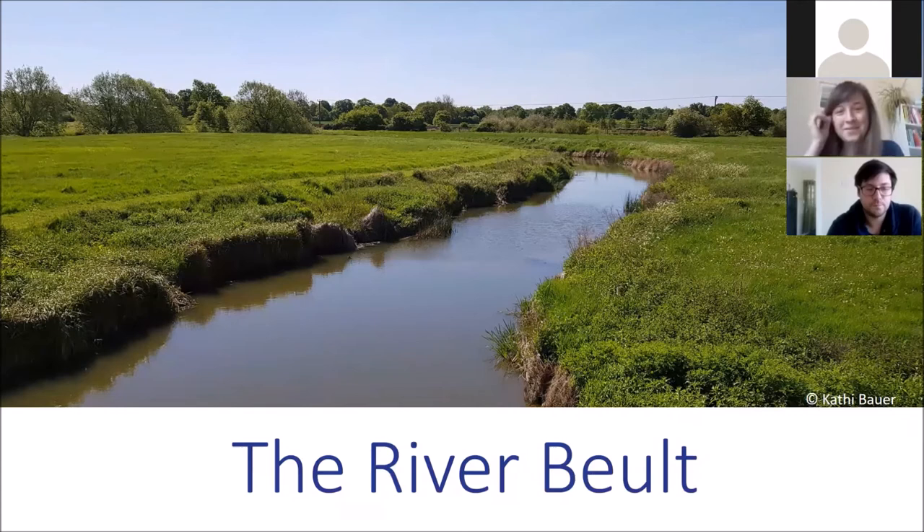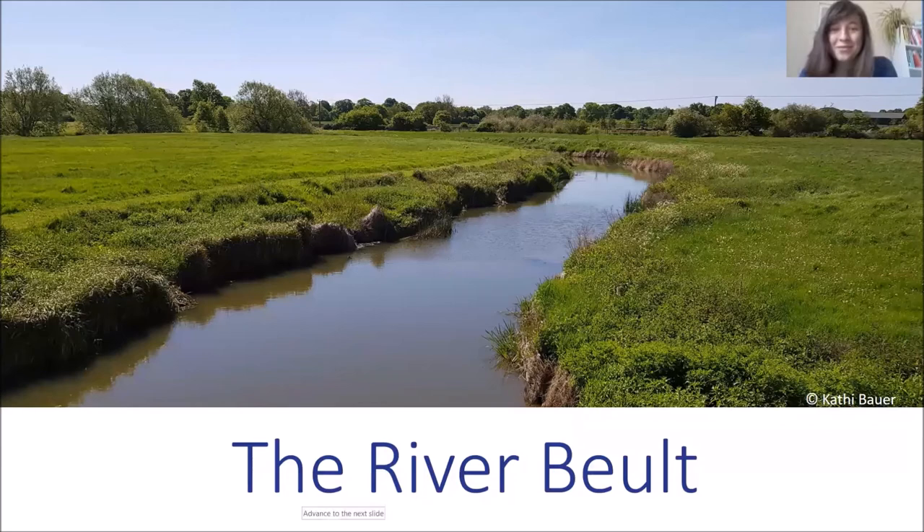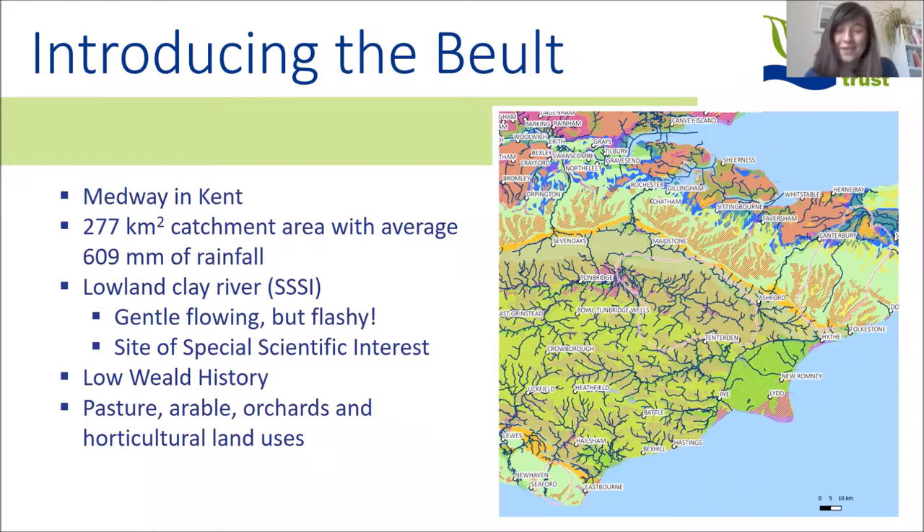Moving away from the gentle chalk streams to a slightly different type of river — the River Belt is found in Kent. The Belt is in quite a large catchment, part of the whole Medway catchment, covering about 277 square kilometres with an average of 609 millimetres of rainfall — not actually that much. It's made up of lots of little tributaries because it sits on a clay bedrock with heavy clay soils. The river is quite gentle flowing a lot of the time but can be fairly flashy. It is actually a site of special scientific interest — it's in the Low Weald, next to the High Weald AONB — a beautiful clay landscape with pasture, arable land, orchards and horticultural land uses.